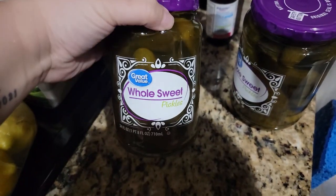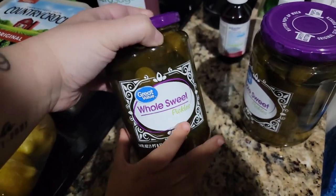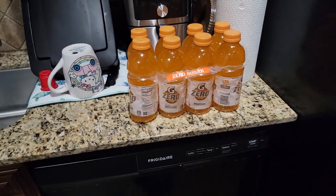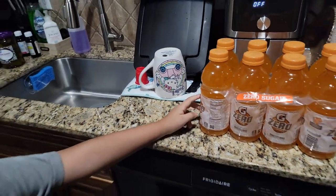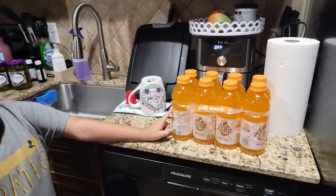When we're drinking, we love having these — and pickles. I got two of the whole sweet pickles. I also got some Gatorade Zero in orange flavor. I don't usually like orange flavor drinks a lot, but I do like this one.